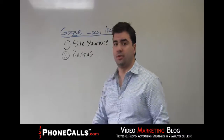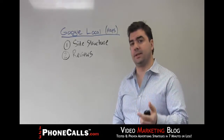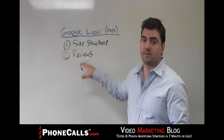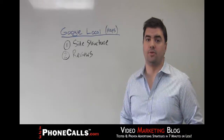Number two are reviews. There are certain ways to get reviews. There are certain sites where you need to get reviews. We'll teach you different tricks and tips in order for you to get more reviews, to get the best possible reviews, and of course, get reviews from the most powerful sites that are going to help you the most.